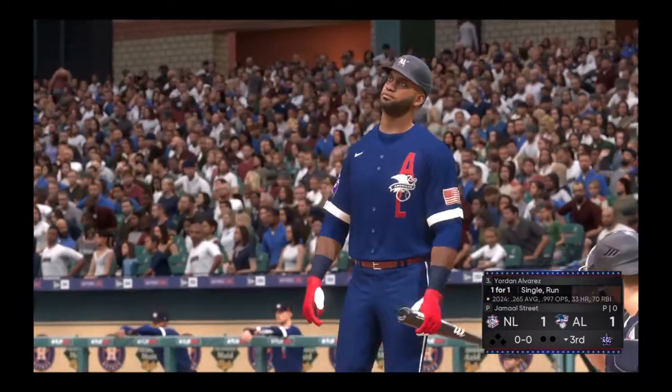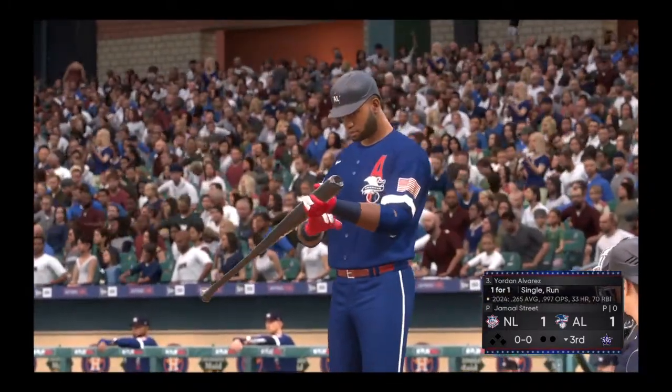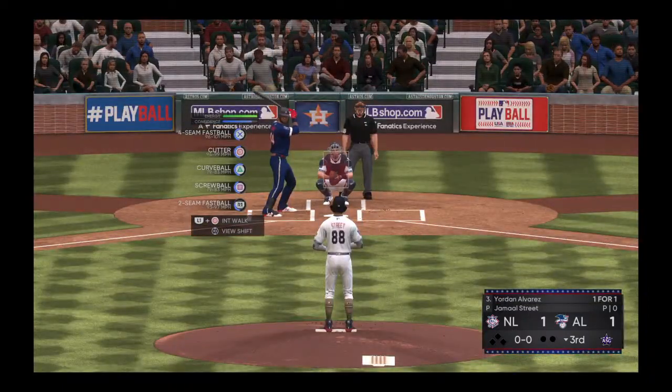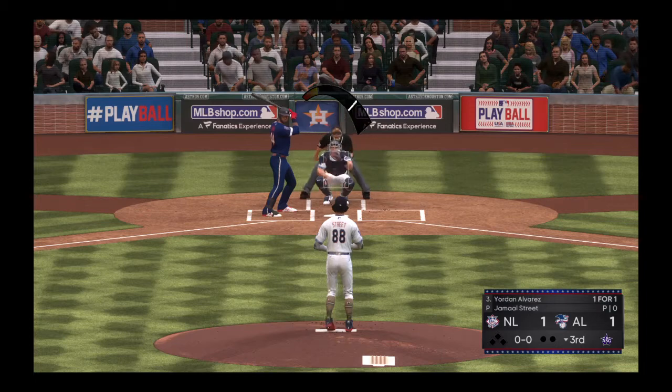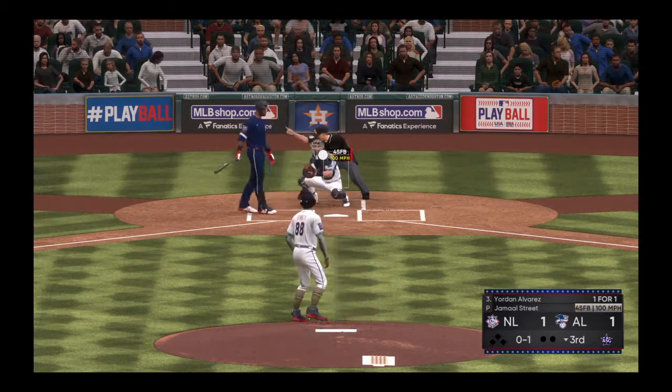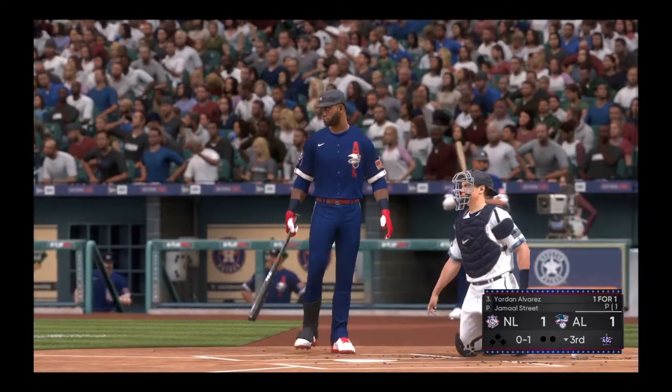The left fielder, Jordan Alvarez. Wheels and deals, here's the first pitch — look inside, but that's ruled a strike. Nothing and one.